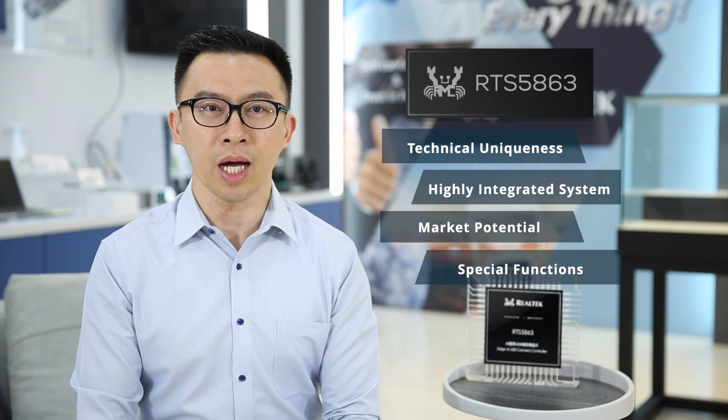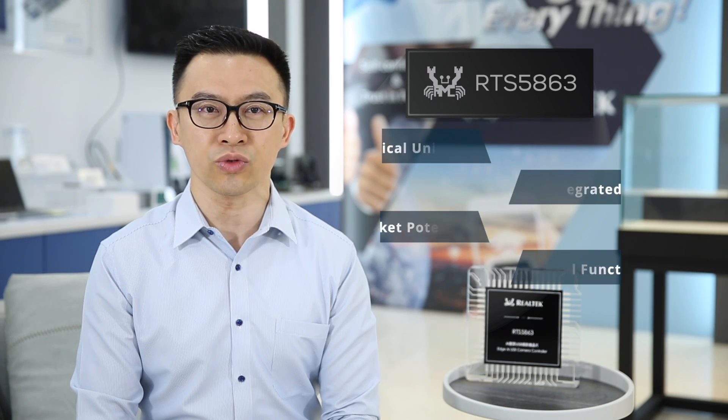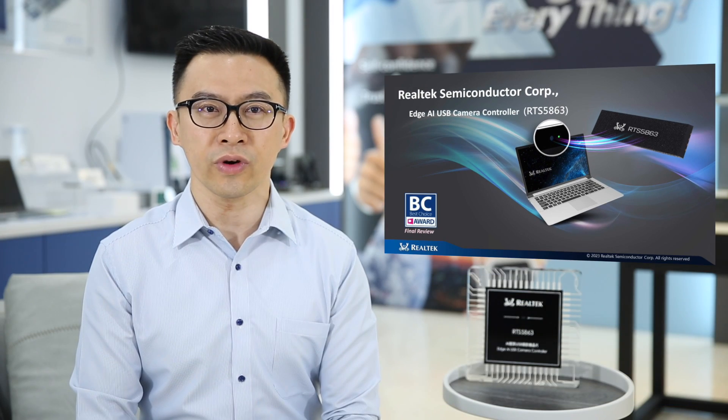The RTS5H63's technical uniqueness, high system integration, and special human interactive features will lead the upcoming user experience era of the PC industry. If you are looking for an exciting, novel camera user experience, welcome to join us to enjoy a whole new camera world.